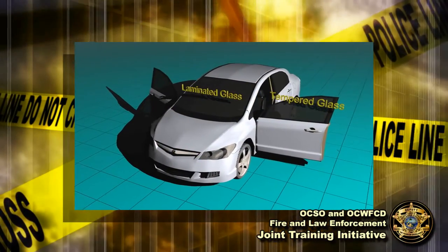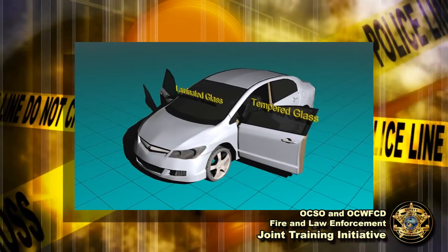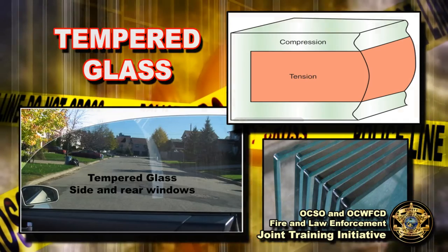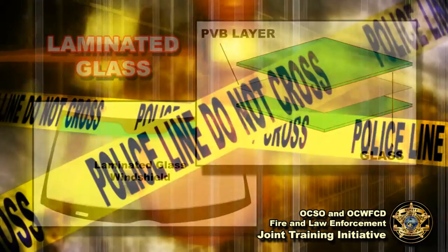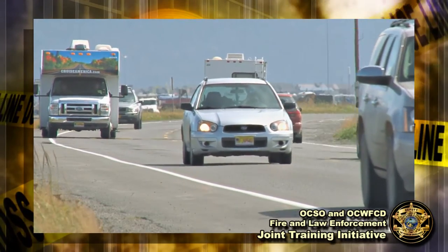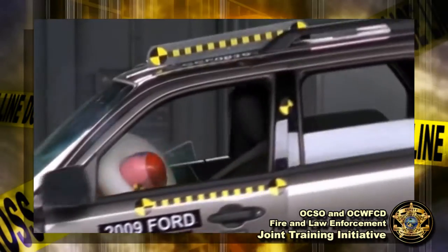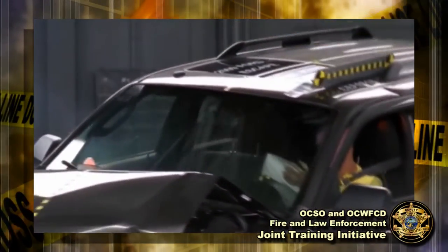Before we get into the equipment or how to use it, we'll take a quick look at automotive glass. Modern car windows are made of tempered glass and laminated glass. This is different from the type of glass you may find in the windows of your home. The glass is made this way for two reasons: one, to add strength and keep your windows from breaking during rough driving conditions, and number two, to protect the occupants from flying shards of glass in an accident.